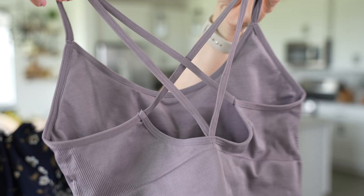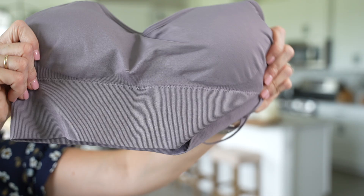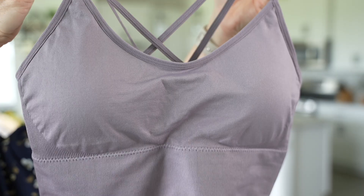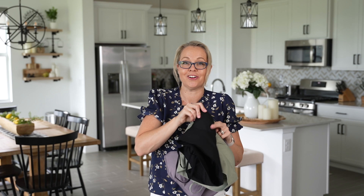Next up is this three-pack of sports bras. I really liked this crisscross design on the back. They come in a set of three and had over 7,000 reviews at four and a half stars. They are a nylon-spandex material — about 90% nylon, 10% spandex — with a good amount of stretch. I liked the crisscross back and the lower cut for a little more coverage. The pad is also removable, and there are many colors available — I picked up purple, mint, and black.